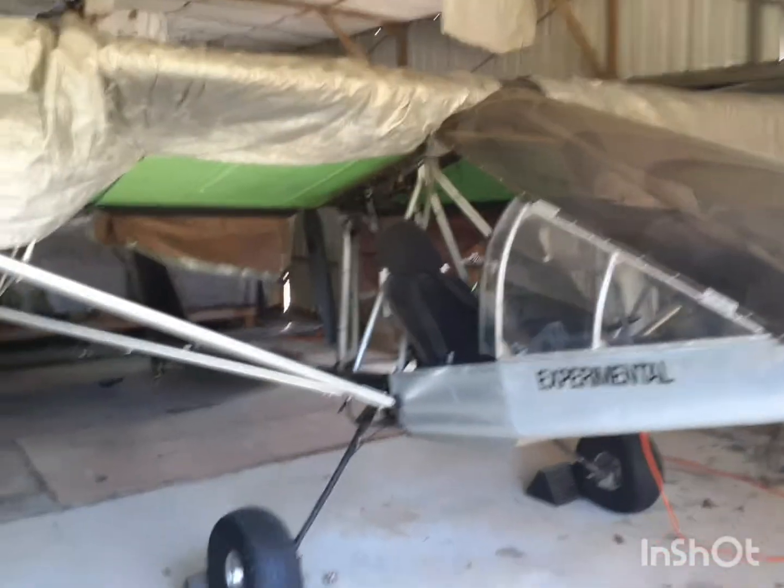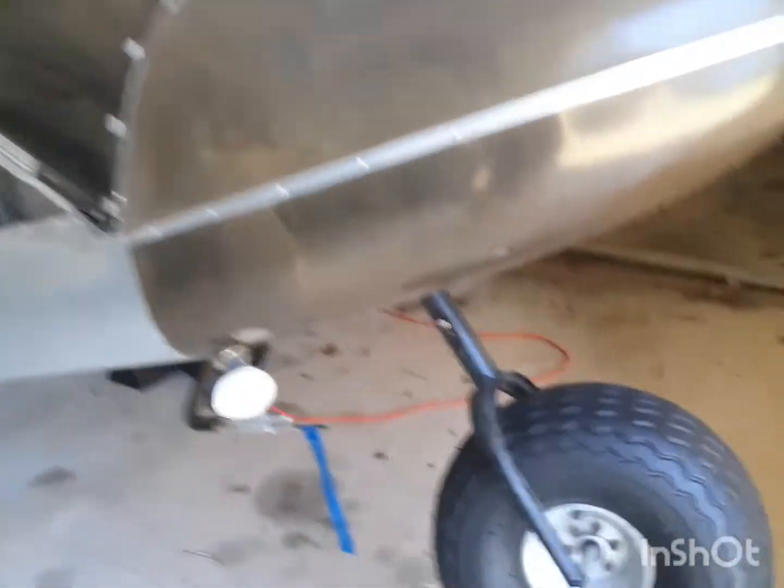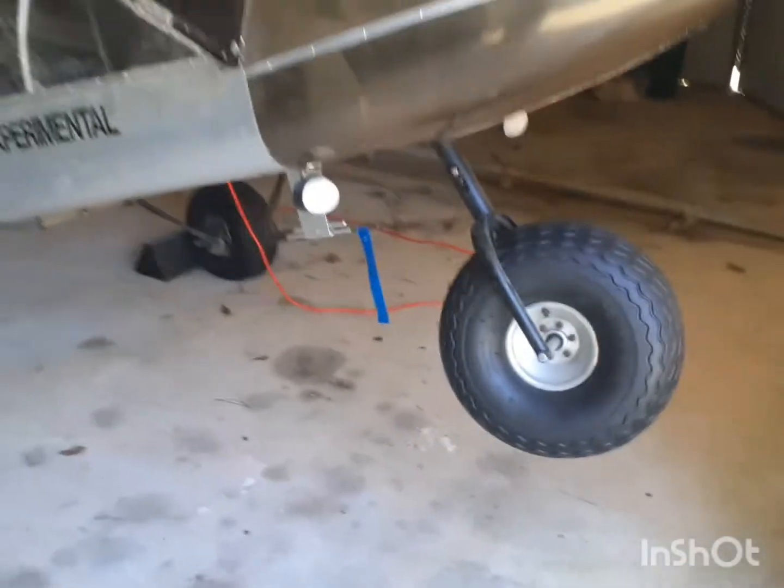All right, here's my 1996 Rans S12. Let me just start from the front.